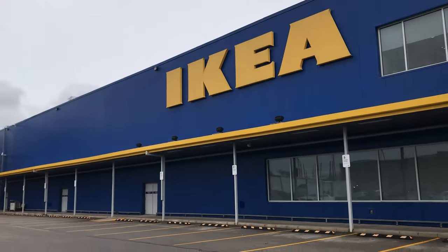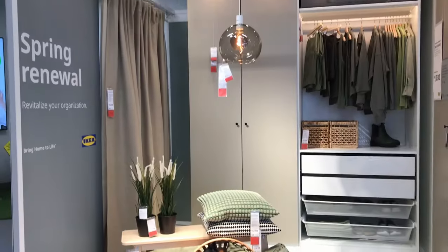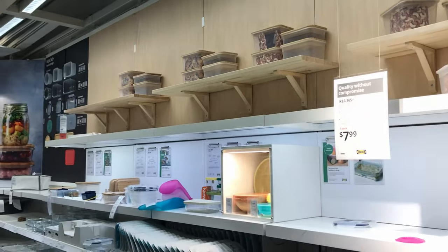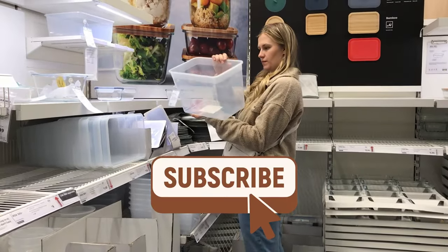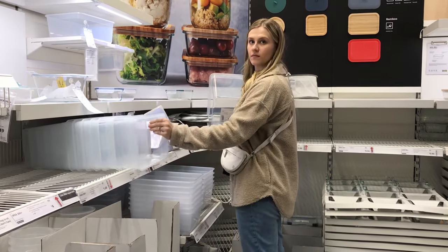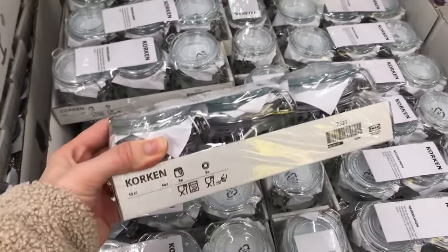Here we are at IKEA! This is what I was most excited for — the organization section. These jars are so cute.